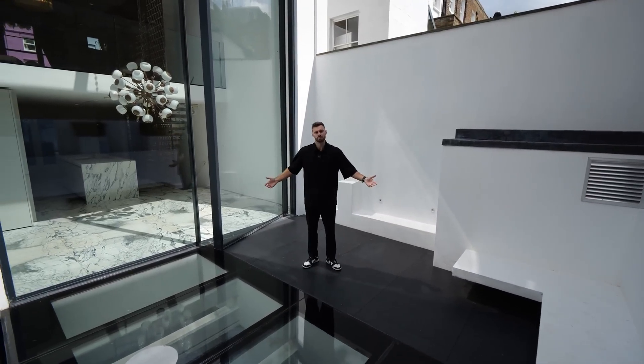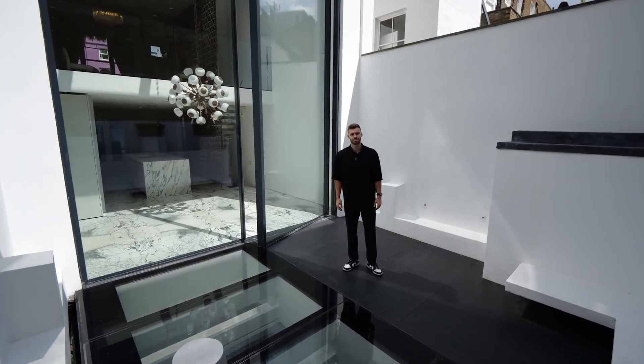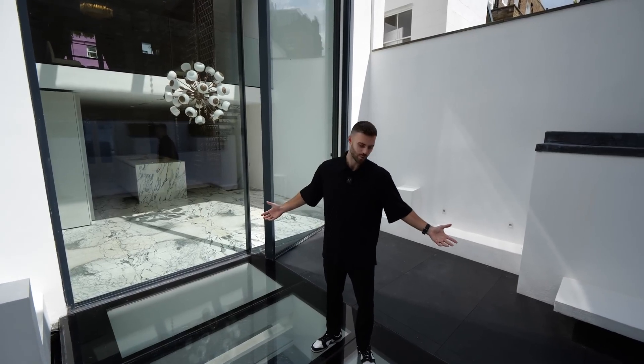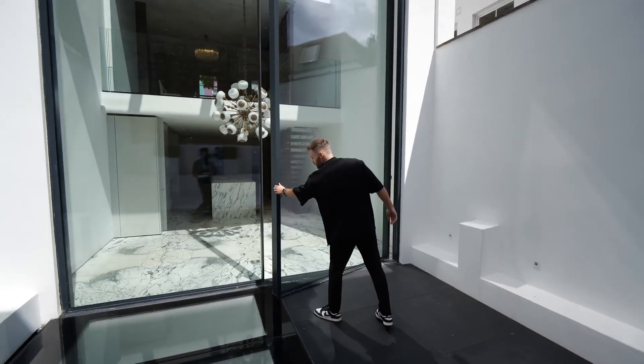What would you do out here? Let me know — maybe a jacuzzi? Although you've got the pool downstairs. Like, at least if this glass fell through, you'd land in the water. Okay, let's head back in through this giant door and keep exploring. Let me know guys in the comments what you think so far.